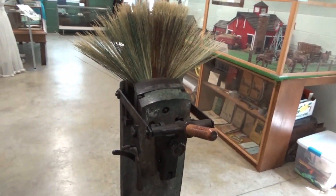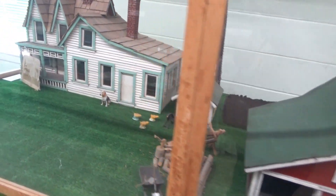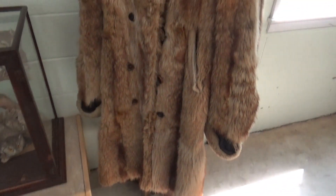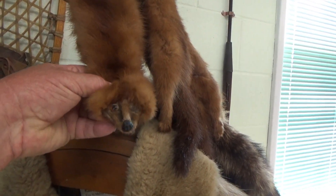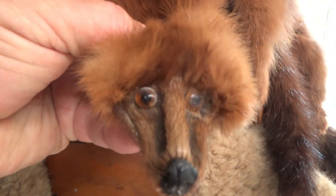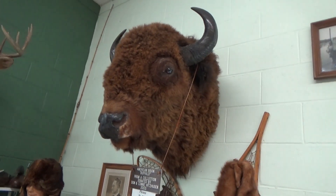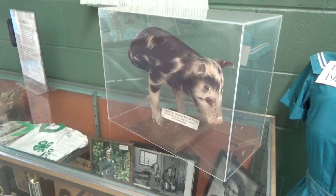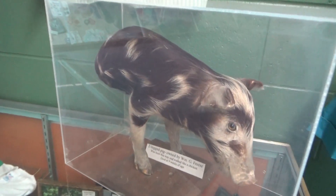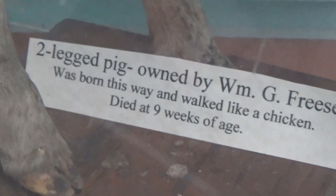You get your straw somewhere, and here is the final product. I bet you would love to make some brooms. Got a model farm here — somebody put a lot of work into that. Nice fur coat. And what do you call these — oh, a buffalo, bison. And this guy looks cozy. This pig was so important he got stuffed — a two-legged pig, how about that.